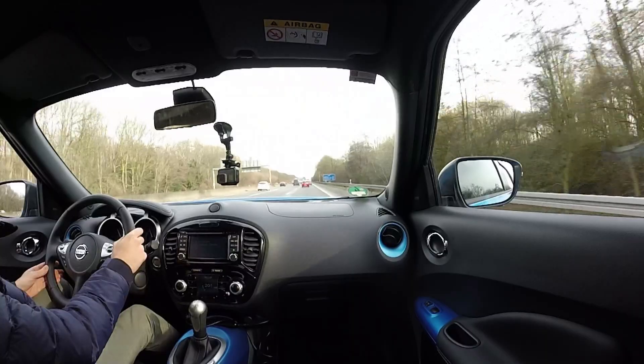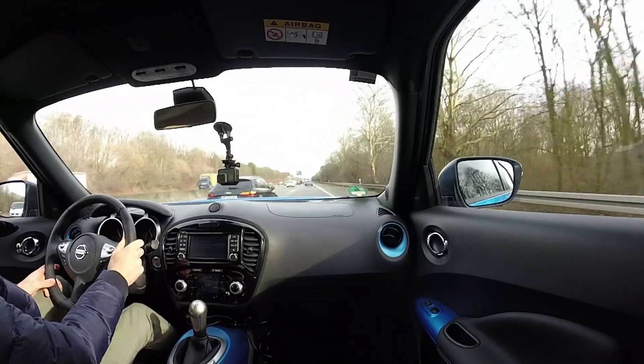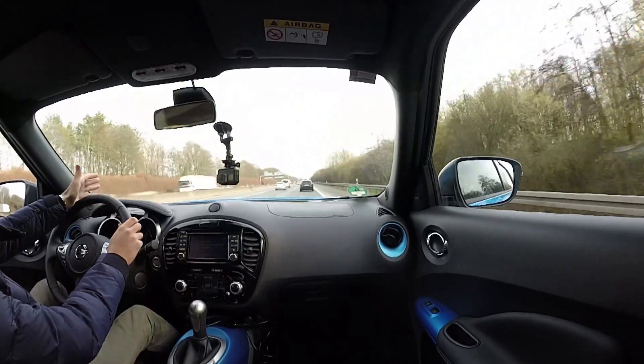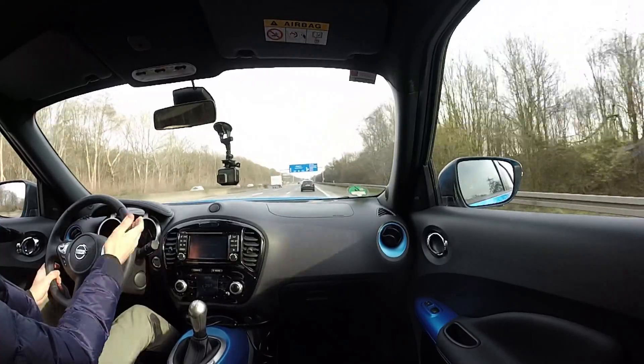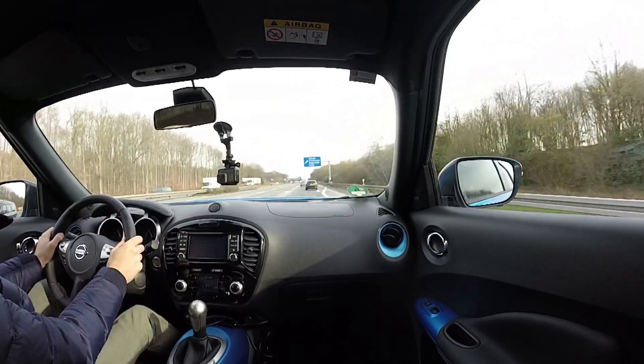Undoubtedly the first thing you notice is that it's free — but it's nothing different from any road we know in Italy. There are queues here too, slowdowns as we're experiencing right now. This section has a 120 limit, yet in practice we're travelling at 80–90 km/h. The big distinguishing feature is certainly that these motorways feed directly into the ordinary road network — just like in Italy — but without toll booths. So we enter and exit the Autobahn freely, and we can even afford to take a wrong turn and come back without any issues.